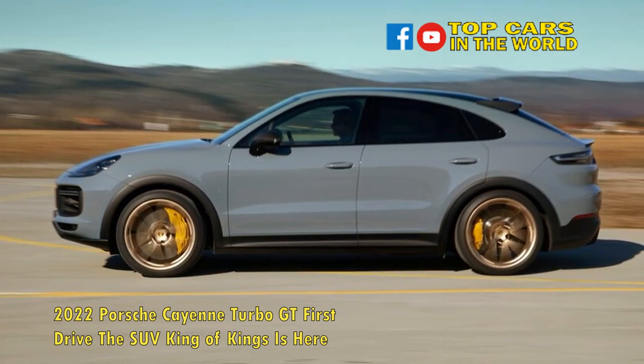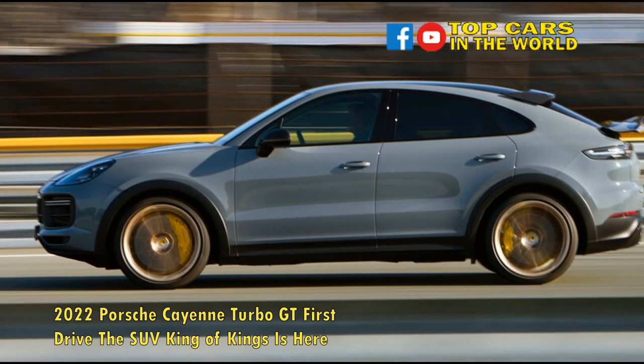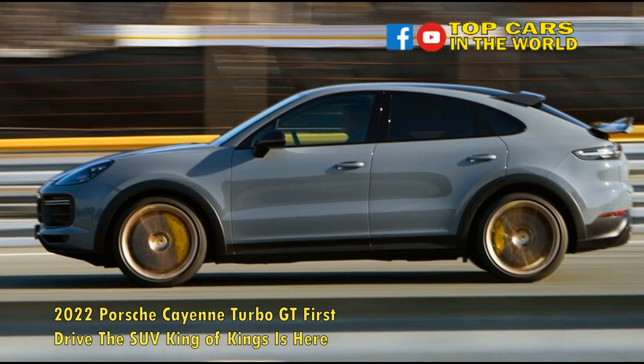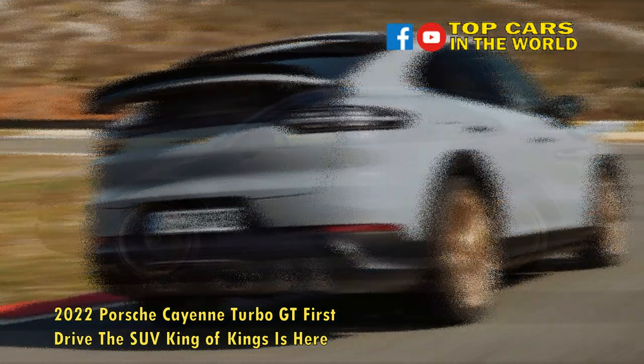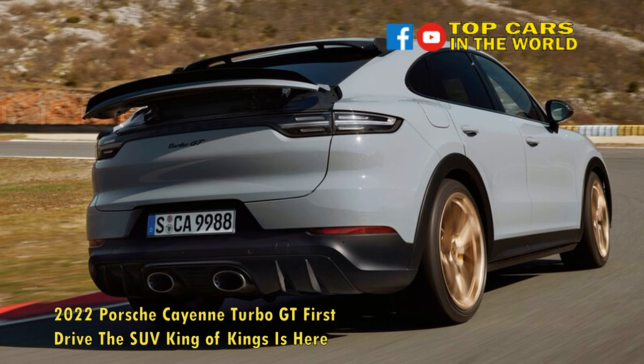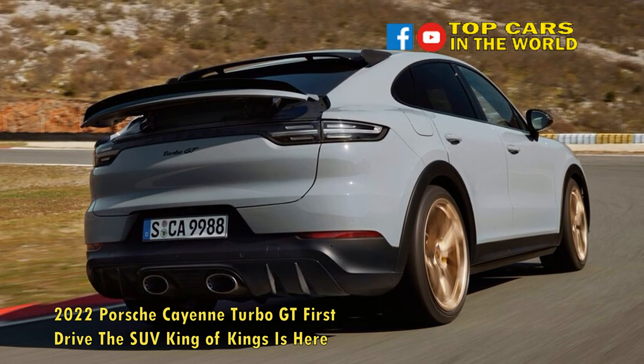People with Android phones will be delighted to know Porsche's new infotainment system, which arrives in the Cayenne Turbo GT, is now compatible with Android Auto. Other important updates include the integration of Apple Music and Apple Podcasts into the infotainment system itself, and the arrival of over-the-air updates.